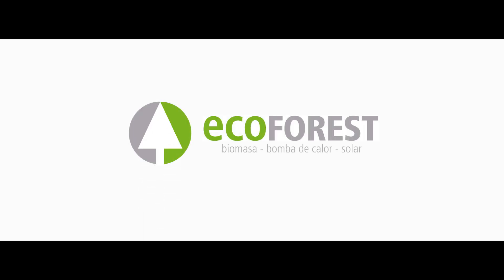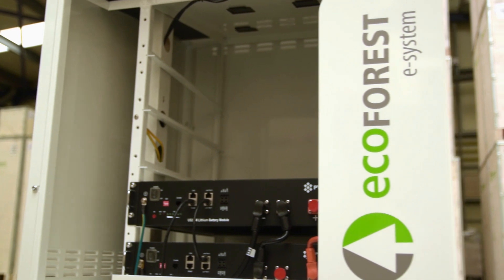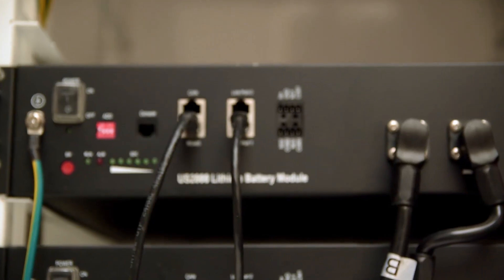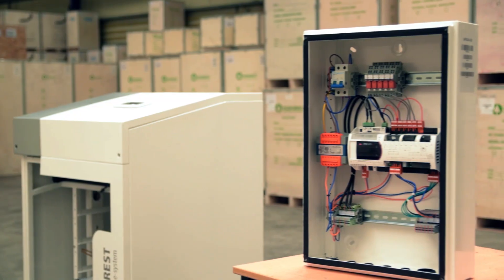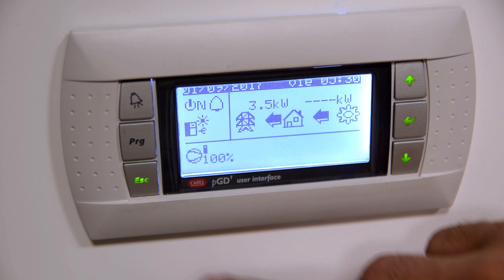At Ecoforest, we want to help create a sustainable future and fight climate change, supporting renewable energies, self-consumption and energy distribution to reduce CO2 emissions. That is why we've created a technology capable of storing and managing the electricity produced by renewable sources, ensuring greater energy efficiency.